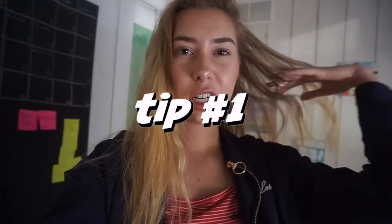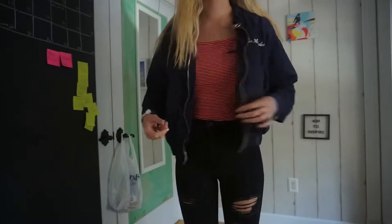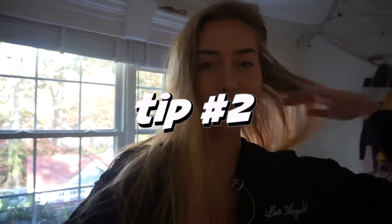I feel like if you're gonna take pictures you might as well wear an interesting outfit. That's one of my tips — wear something different, not something you would normally wear, it makes the picture more interesting. I'm just wearing this red tank top with a blue bomber jacket and some black jeans.